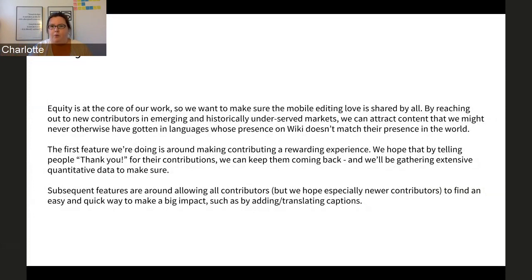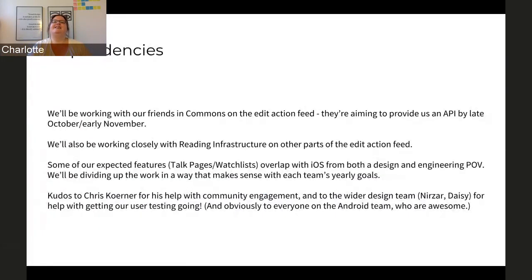We hope that all contributors will eventually feel like this is something supporting them and making their lives as contributors easier. Our dependencies include our friends in Commons — Ramsey and Amanda — we've been talking with them about the edit action feed and how we can allow people to make a contribution to the structured data project through the Android app. We'll be working with the reading infrastructure folks on other parts of the edit action feed, and we'll be working with both iOS and mobile web to figure out where we go with top pages and watch lists.